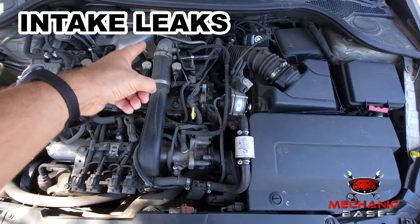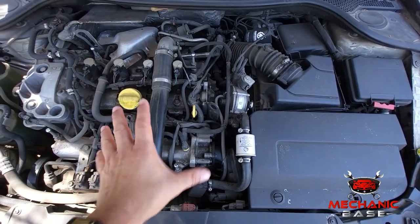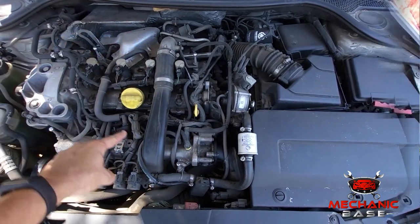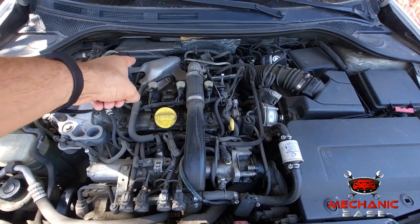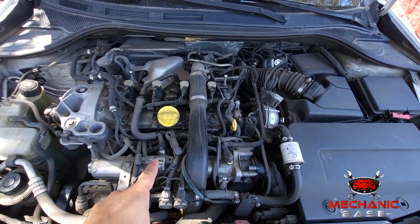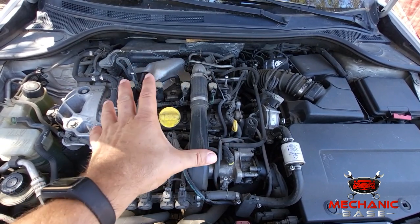Next, check for intake leaks visually or using a smoke machine. Repair any possible leaks or replace a faulty PCV valve. In the end, check the MAF sensor, O2 sensor, engine coolant temperature sensor, throttle position sensor, and air temperature sensor. If any of them are faulty, replace them.